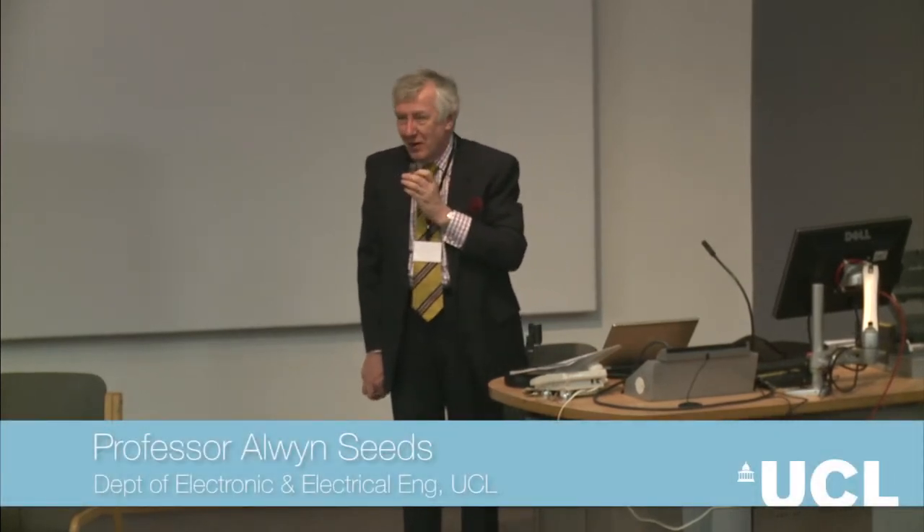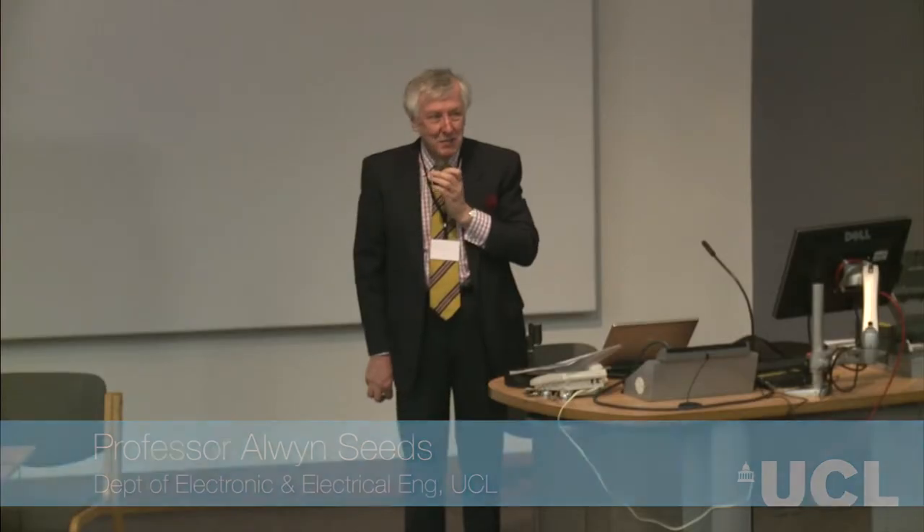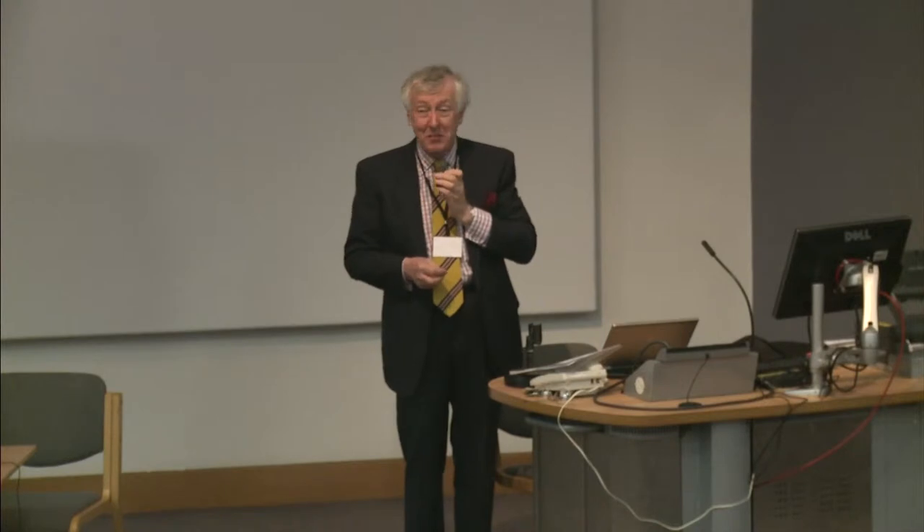A very good afternoon, everybody, and welcome to the 2015 Barlow Lecture. It's been rather like watching one of those wonderful scenes in an opera where the crowd gradually gathers and the excitement builds and builds and builds. I think we've pretty well filled the place, so that has a lot to do with our lecturer yet to come.